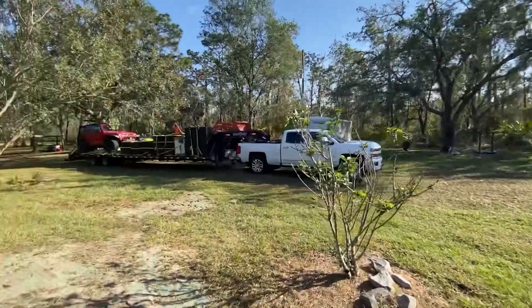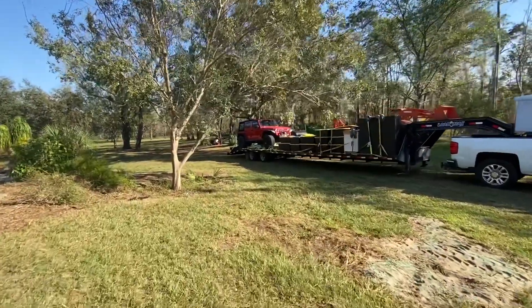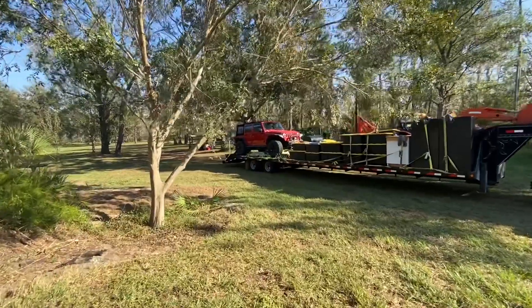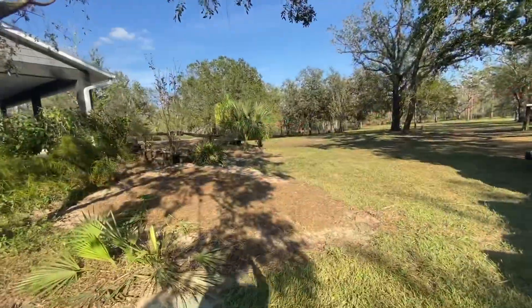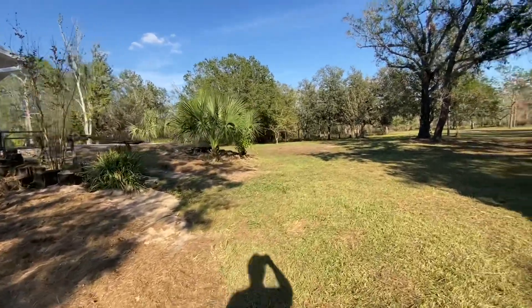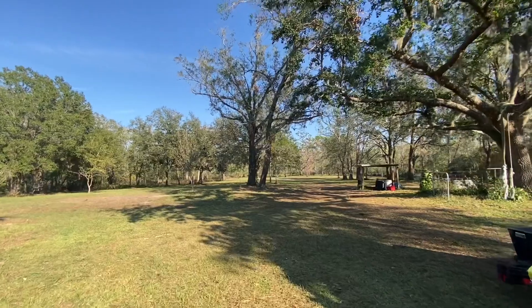It all cleaned up. It turned out really nice. Cleaned up all the flower beds and got the back pasture all cleaned up.